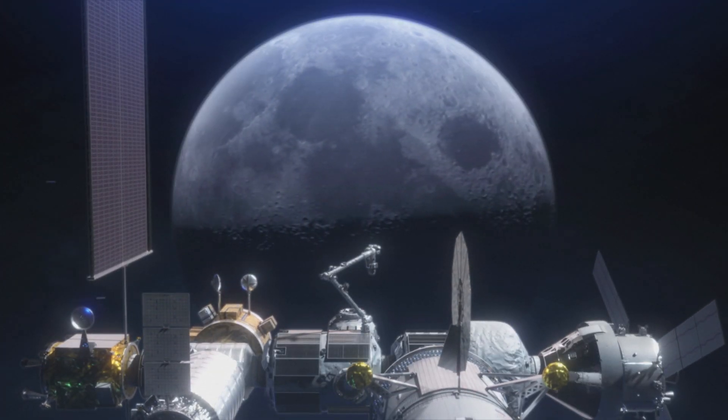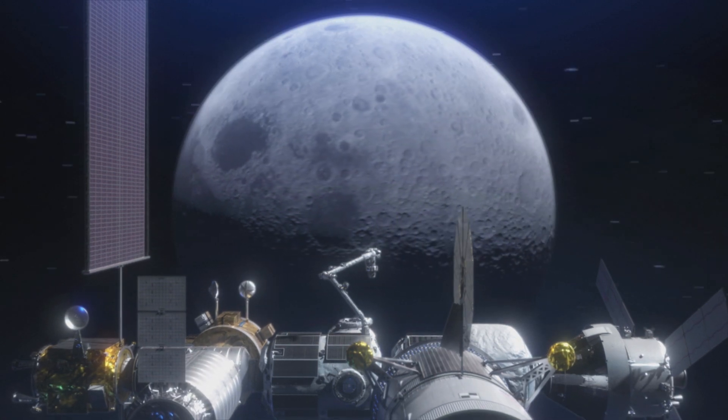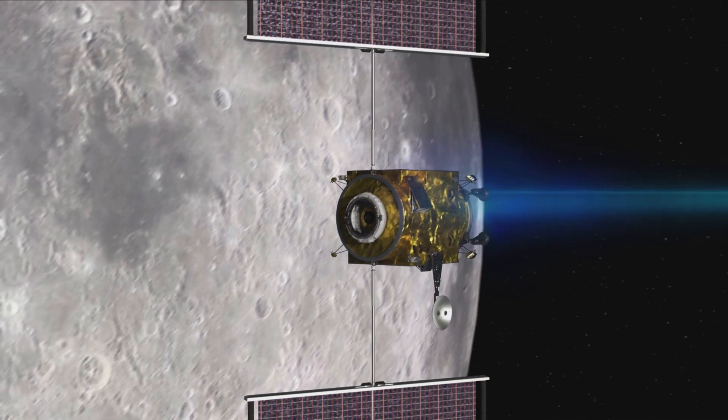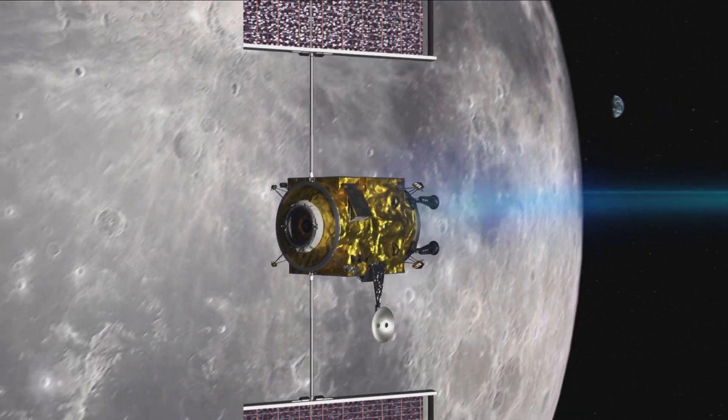The unique nature of this partnership allows us to accelerate our lunar return. Together, we are poised to meet a launch date in 2022. Initially, the PPE will be owned and operated in orbit around the moon by our commercial partner.